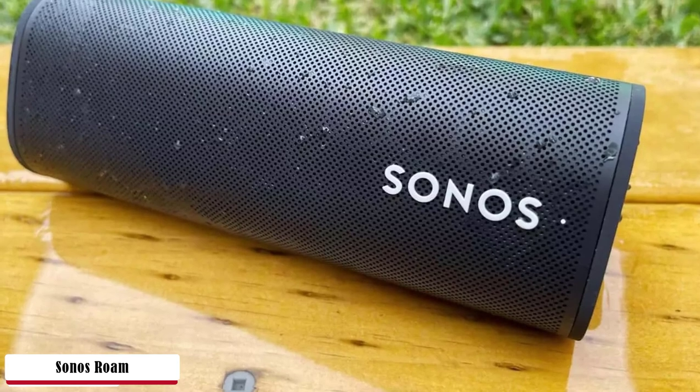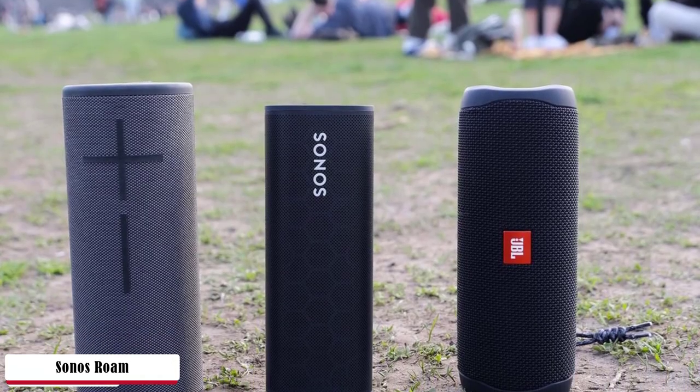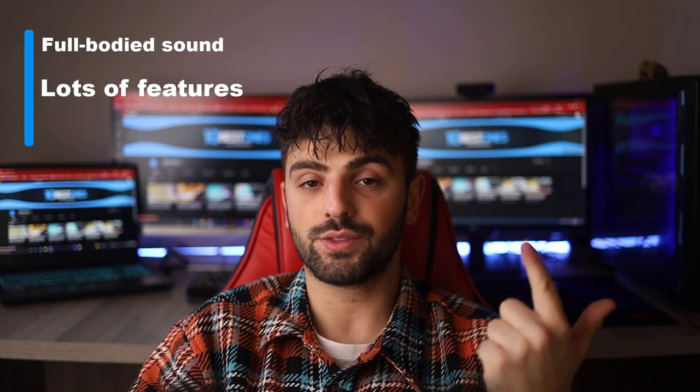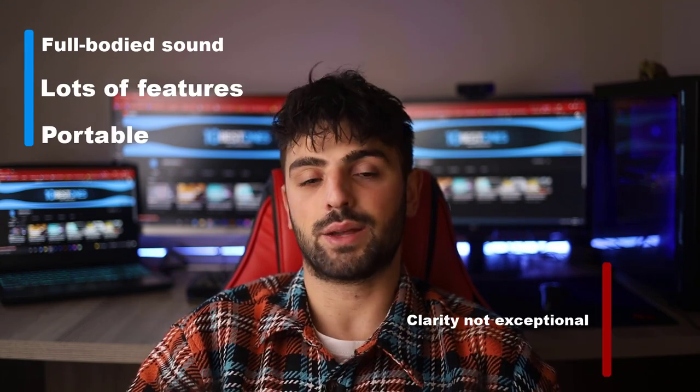It isn't up to smashing out the beats for a large outdoor party. The Room lasts for about 10 hours of playback on battery, on Wi-Fi or Bluetooth, which is a bit short of key Bluetooth speaker competition but more than enough for a day's music in the park or around the house. You can see battery life in the Sonos app on Wi-Fi or via voice assistant, but there's no way to see it on Bluetooth other than a blinking LED when the battery is low. Pros: full-bodied sound, lots of features, and portable. Cons: clarity not exceptional.